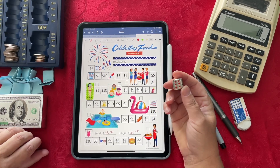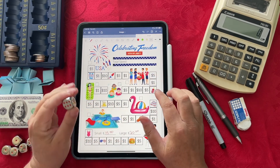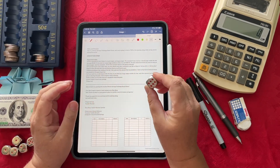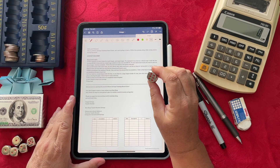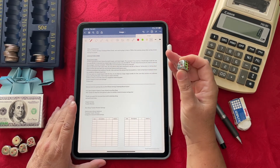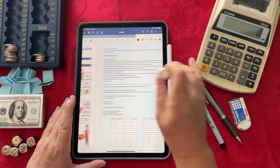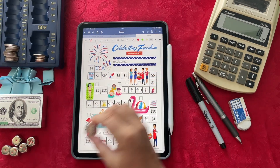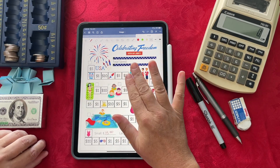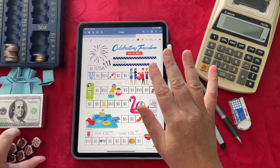If you don't have dice at home, that's perfectly okay. As it says on the rule page, you can ask Siri to roll one die and she'll roll one for you, or Alexa will also help you roll a die. Let's go through a couple of runs so you can see how it works — I'll use Siri.